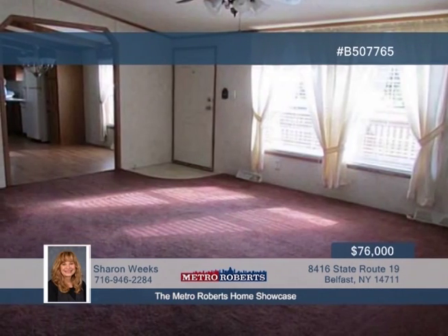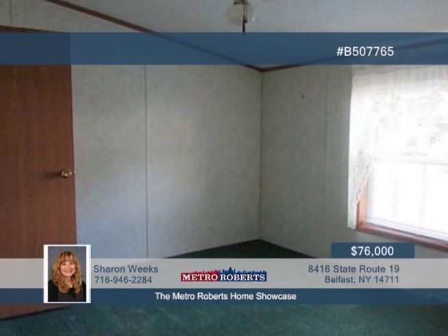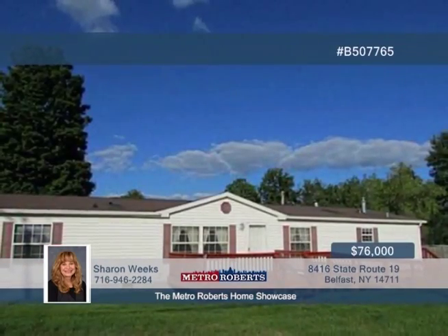You'll also love the home's cedar beams, two skylights, vinyl siding, and shingled roof. Additional features include vinyl thermal windows, stainless steel sink in the kitchen, dishwasher, and 40-gallon electric water heater. Schedule your showing with Sharon Weeks today.